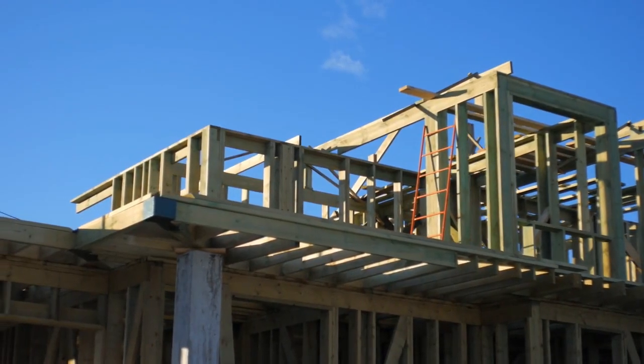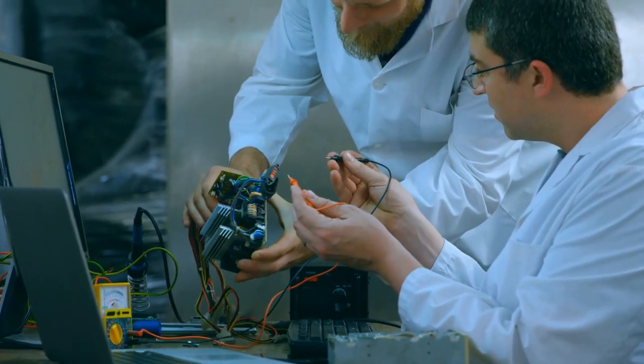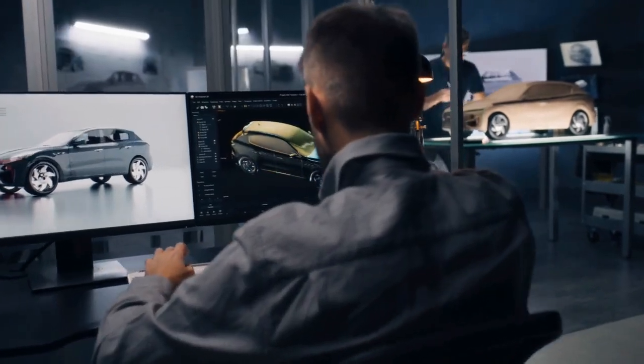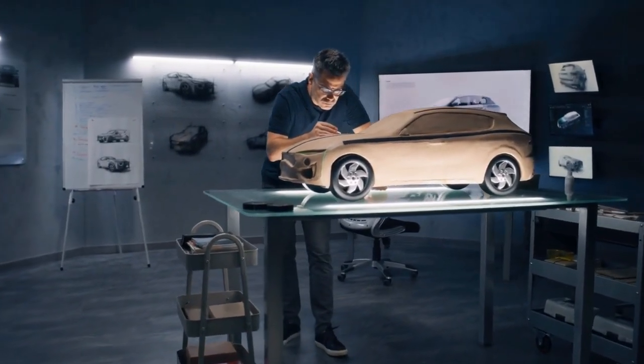Fixed costs are like the foundation of a house — they don't change no matter how many cars you actually build. Automakers spend billions on research and development. This includes designing engines, safety features, and testing prototypes. For example, Tesla's Model 3 required massive R&D investments to create an affordable EV with cutting-edge tech.